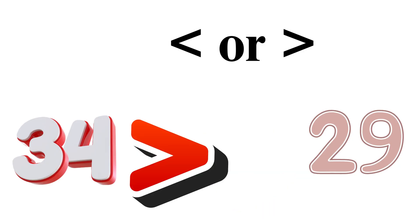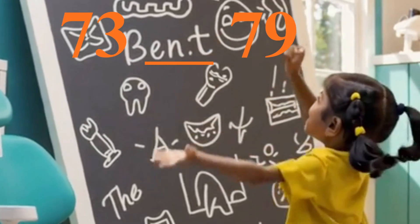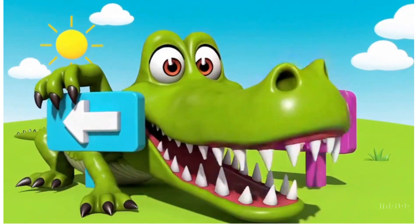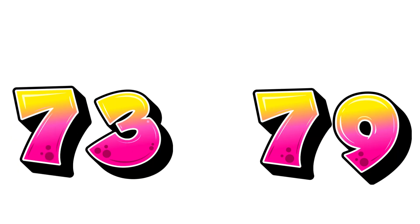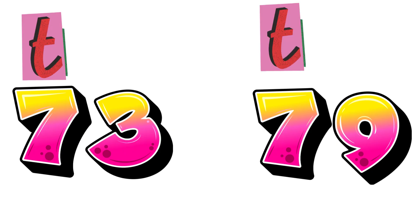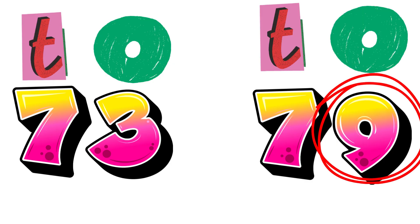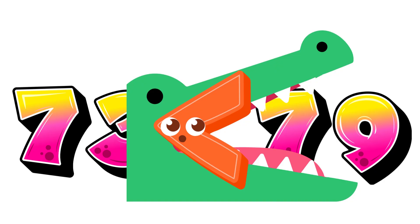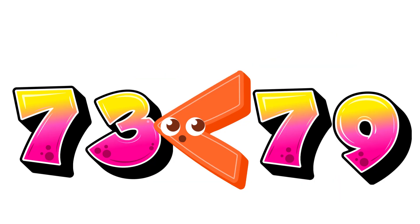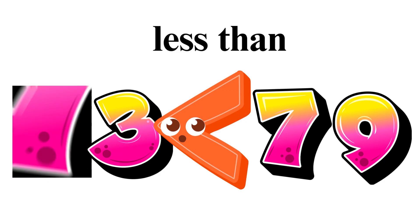Look closely. We have the numbers 73 and 79. Now ask yourself, which number is bigger? Which number should the hungry crocodile eat? Let's compare! 73 has a 7 in the tens place, and 79 also has a 7 in the tens place. So, we look at the ones: 3 and 9. Which one is bigger? Yes, 9 is bigger! So, the hungry crocodile will always open his big mouth towards the bigger number, and that is 79. The correct answer is 73 is less than 79. Great job!